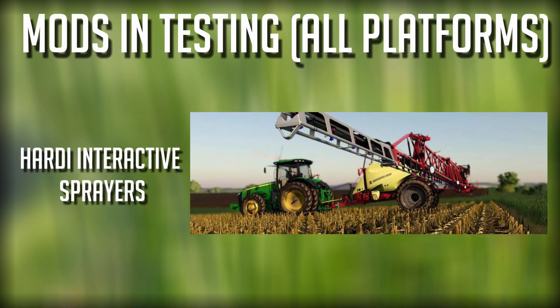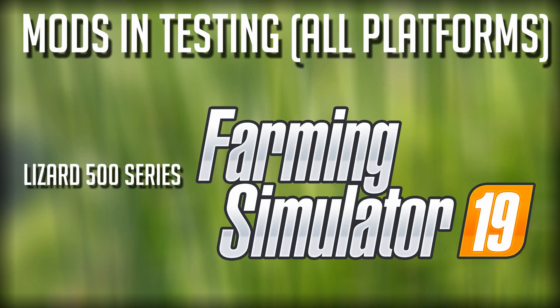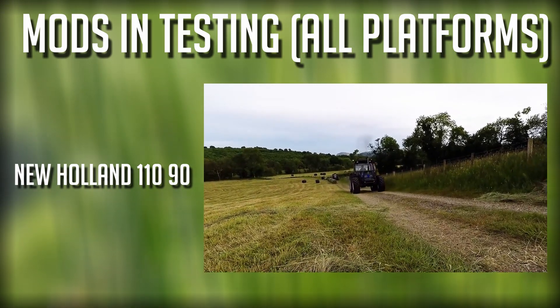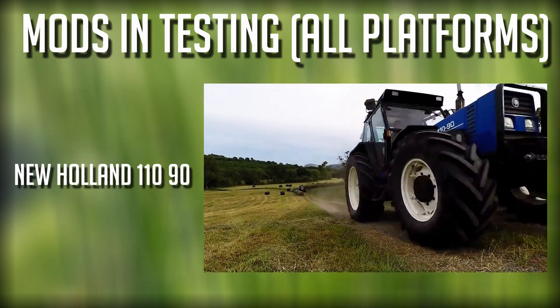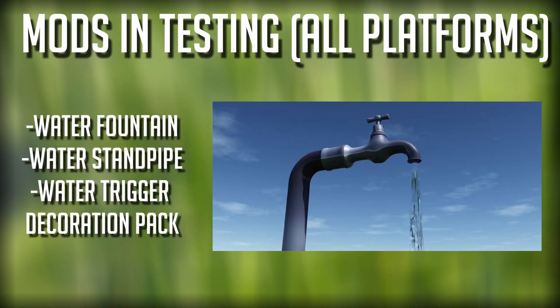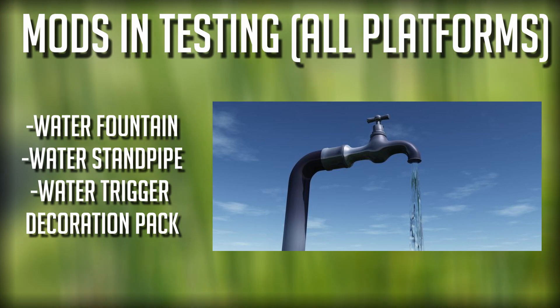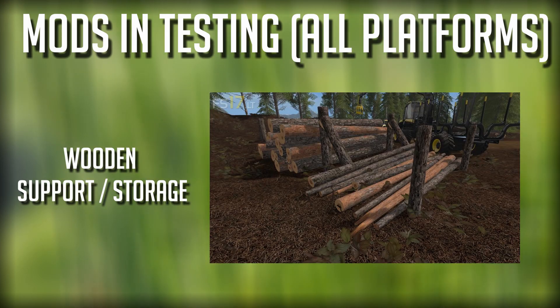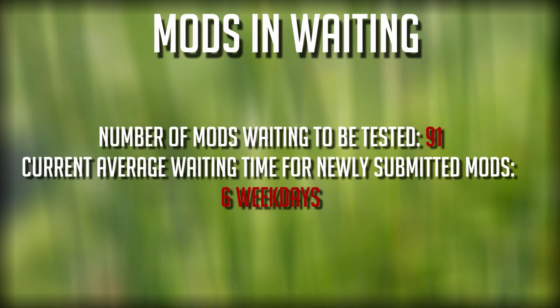Also on the list: the Fendt Favorite 509 and 510 tractors, the Hardy Interactive Sprayers, the Lizard 500 Series, the Marshall BC 32, the New Holland 110 90 still in testing, the Olive Tree which was released today — fantastic money from this one — the Water Fountain, the Water Standpipe, the Water Trigger Decoration Pack — a lot of water going on today — updates to the Wilhelmina Forest, and an update to the Wooden Support Storage.